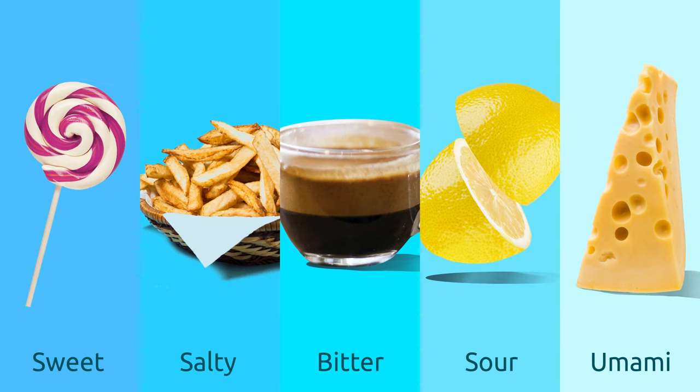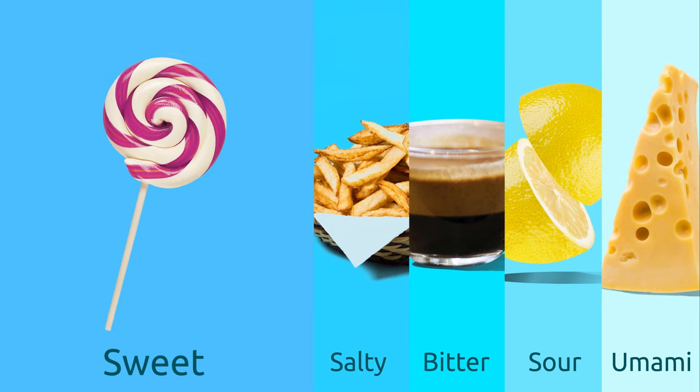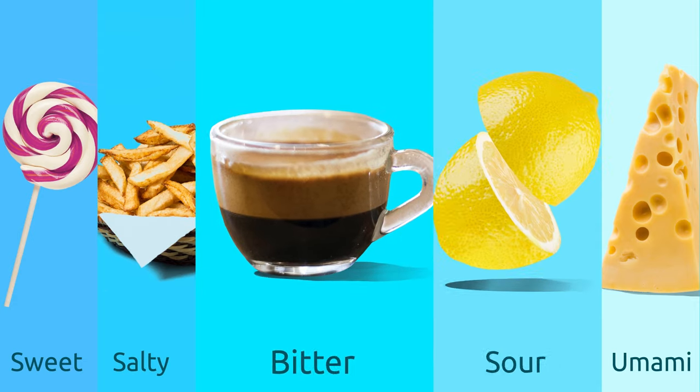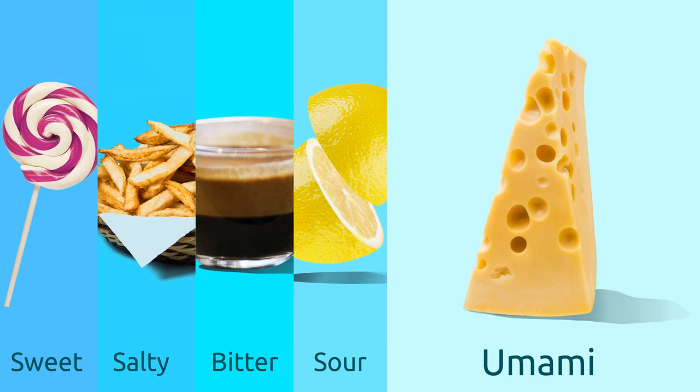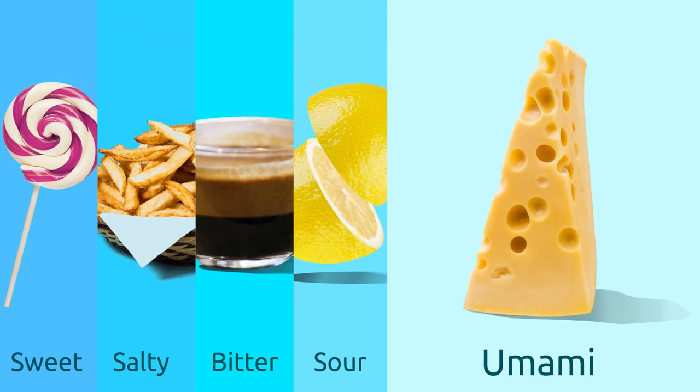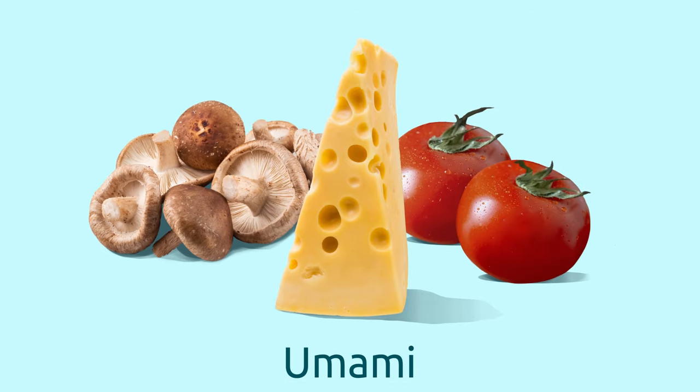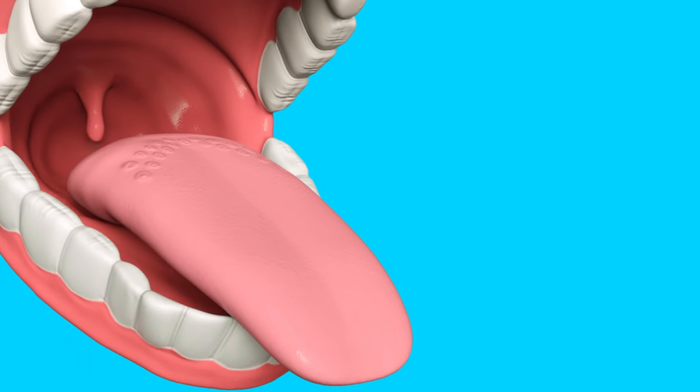The basic tastes that taste buds are able to identify are five: sweet, salty, bitter, sour, and umami. That's right — umami is the word we use to refer to incredibly delicious foods.